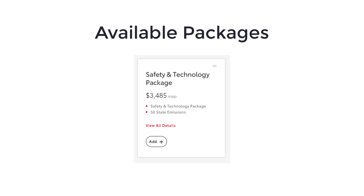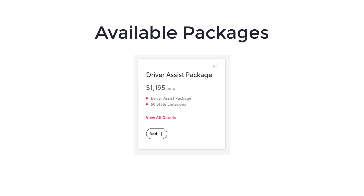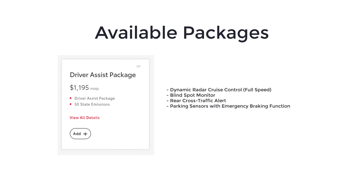As for packages, there is an available safety and technology package for the 2-liter and 3-liter models and it adds dynamic radar cruise control, blind spot monitor, rear cross-traffic alert, parking sensors with emergency braking function, 8.8-inch infotainment with navigation, 12-speaker JBL audio system with amplifier, touchpad rotary control, wireless Apple CarPlay, speed limit information, and Supra connected services with trial. There is also a driver assist package available for the 3-liter premium and A91 CF Edition models, which gets you dynamic radar cruise control, blind spot monitor, rear cross-traffic alert, and parking sensors with emergency braking function.